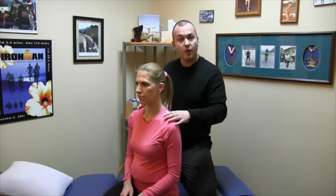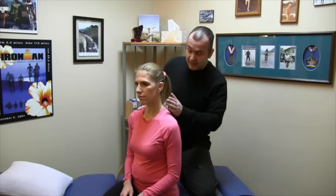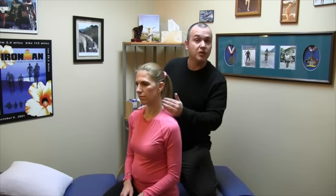Now we're going to get into some exercises specific to this nerve — nerve gliding exercises that you can do at home to release the nerve and help it move. It could possibly be entrapped at the trapezius or at the SCM, or anywhere in between. So we'll go over a nerve gliding or flossing exercise for the spinal accessory nerve.